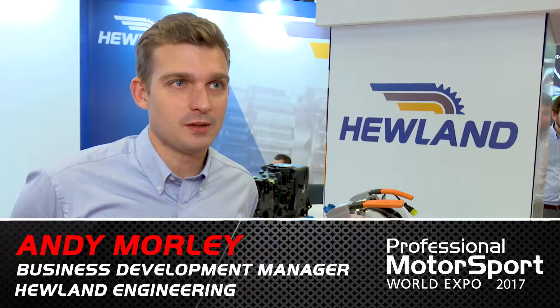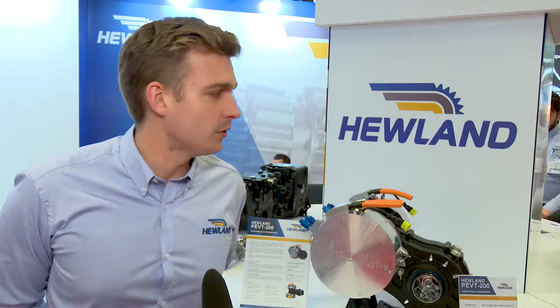This year Hewland's brought a couple of new products to PMW. It's been a few years since we've been at PMW, so it's really good to come and demonstrate to the rest of the motorsport community some of our new products.